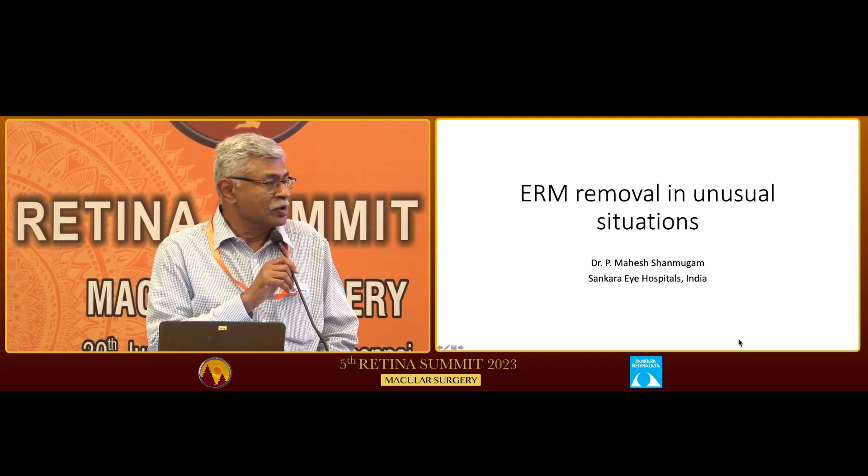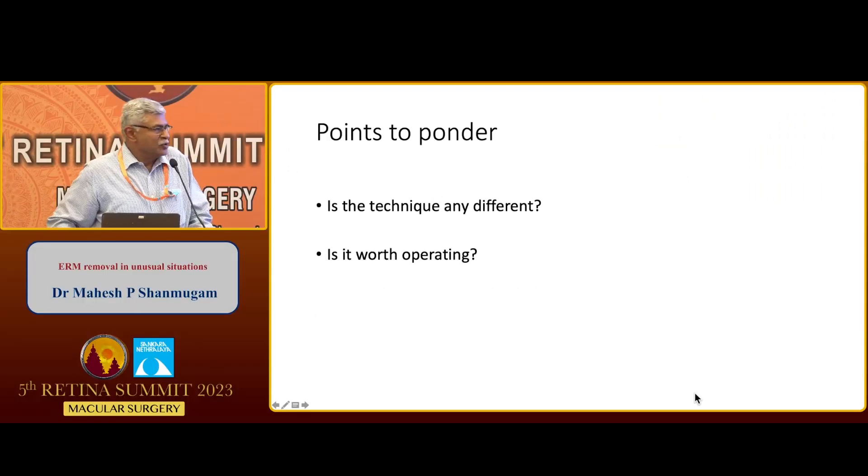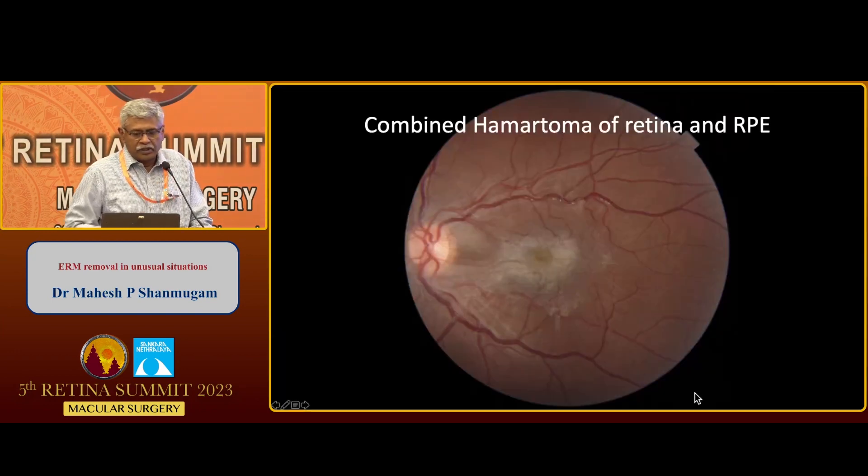I think they kind of find these topics to give me so that they can torture me a little bit. So the points to ponder when we have to remove the ERM in unusual situations: is the technique of removal any different, and is it worth operating at all? So let's start with the combined hematoma of retina and retinal pigment epithelium.